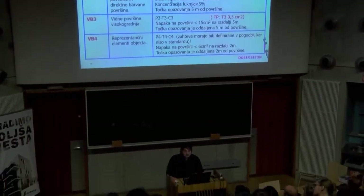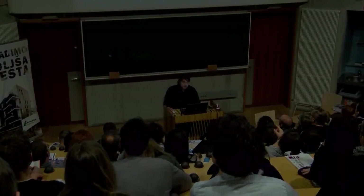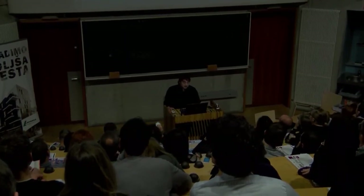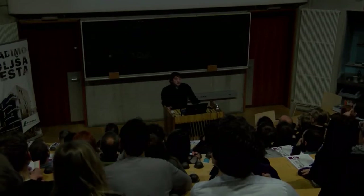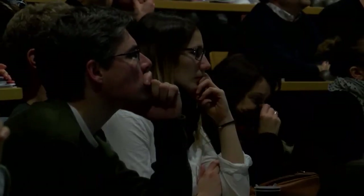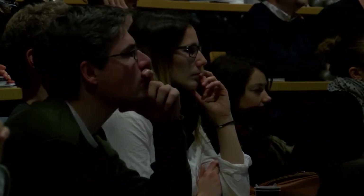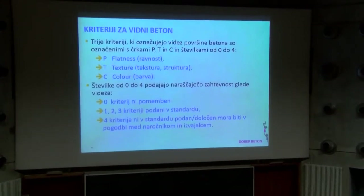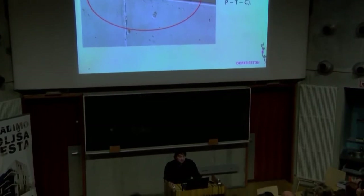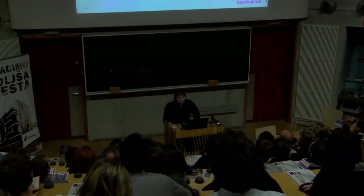Te velikosti luknjic iz slovenskega standarda ne bi komentiral, ker mislim, da so pri prevodu prišle neke napake. Bi pa oznake P, T in C razložil. Se pravi, za površino betona je treba zdaj pripraviti, kakšna naj izgleda – sprojektirati je treba ta izgled. Določiti je treba razred VB in te tri kriterije P, T in C. Pri projektiranju vidne površine se je treba uskladiti s projektantom opažev.